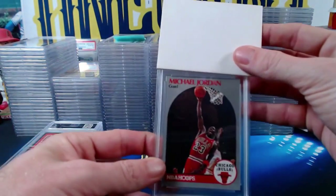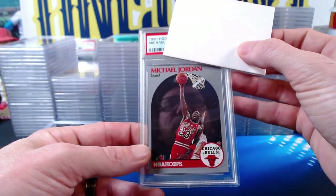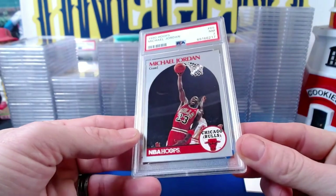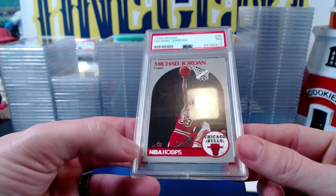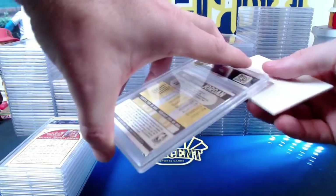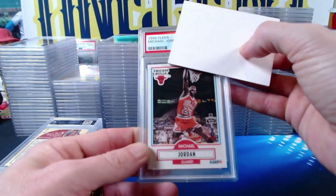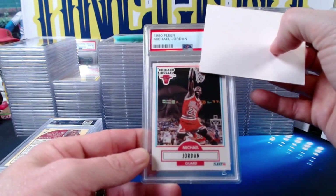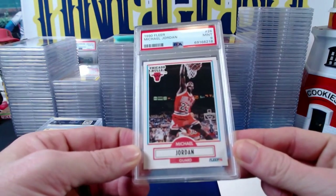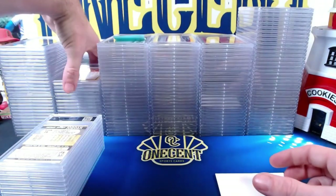Moving on to the 1990 Hoops Michael Jordan — comes in at a Near Mint 7. A little off-centered both top to bottom and left to right. Then the 1990 Fleer Michael Jordan comes in at a Mint 9 — much better grade, showing one of his signature dunks. Love that card. We get the Mint 9 there.